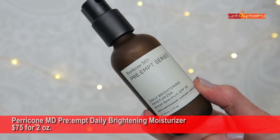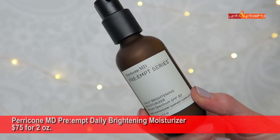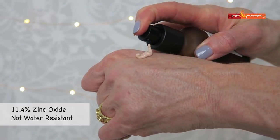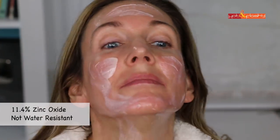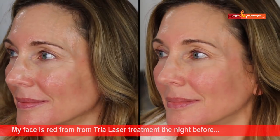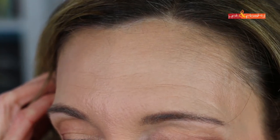The most expensive one is Perricone MD from the Preempt series — Daily Brightening Moisturizer, $75 for 2 ounces, 11.4% zinc oxide, not water resistant. It's a slightly tinted pinkish lotion that spreads easily, absorbs right in, and is invisible on the skin — no shine, no white cast, no greasy feel. Very wearable on its own. Unfortunately, makeup goes on sheerer than normal, doesn't cover pores well, and settles into wrinkles.